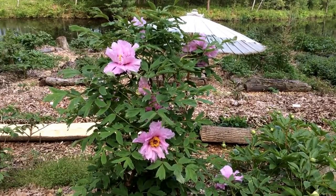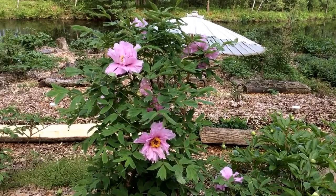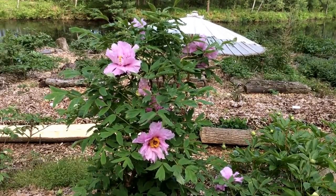Pretty nice habit. Stays at about three and a half feet tall. Very nice, light pink, purple flowers here.